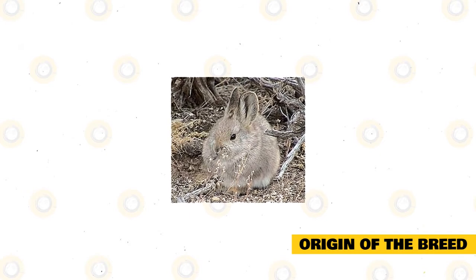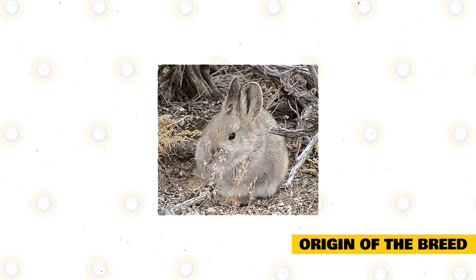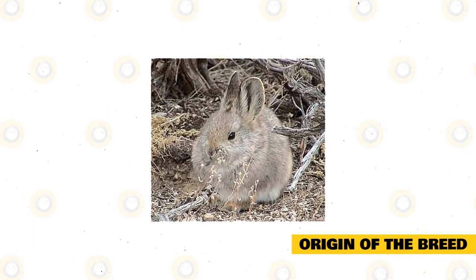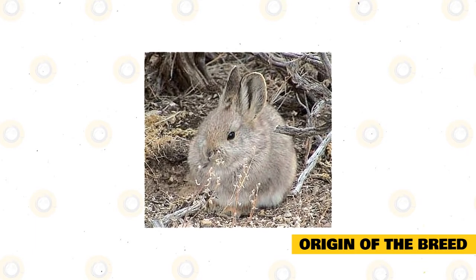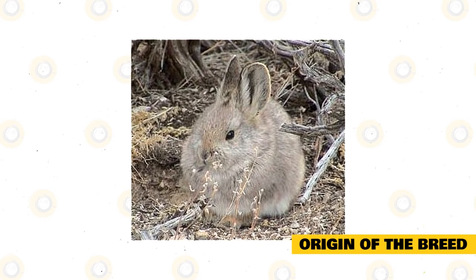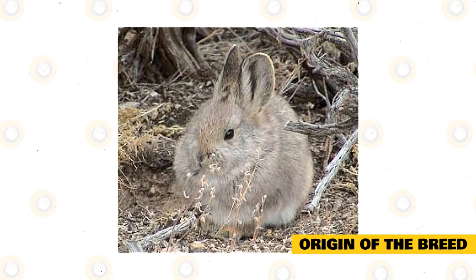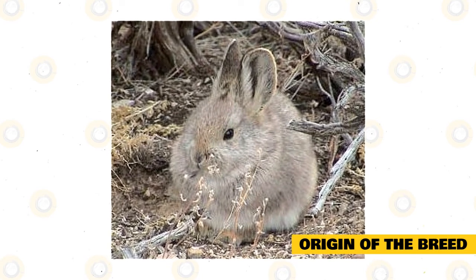The Columbia Basin Pygmy Rabbits have been residing in the Great Basin area towards the western area of the United States. For the last 100,000 years, they had stayed in this place until about 10,000 years ago, when glacial movements brought the Columbia Basin Pygmy Rabbit to a different area and separated them from the rest of their relatives, which led to some genetic differences for this breed.